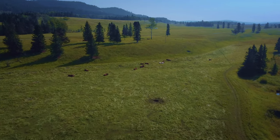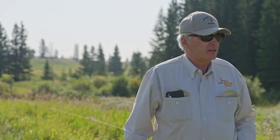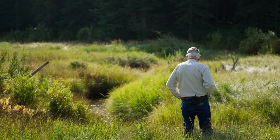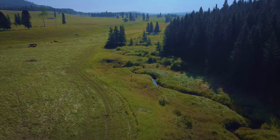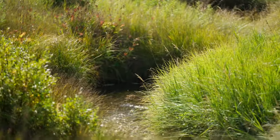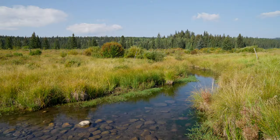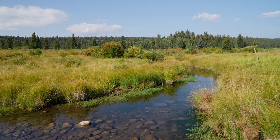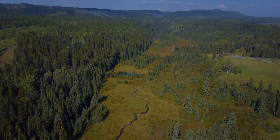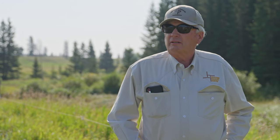We're standing here on the edge of what was once a cultivated field, which has now been planted back to grass. The riparian area is on the other side — we graze the tame grass here at various times of the year when appropriate, but we don't graze the riparian area. As you can see, there's a difference in foliage — the area down around the creek has sedges, grasses, willows, and trees here and there, and they're vital to keeping the stream bank strong so floods don't wash it out. Keeping stock away from the riparian area with electric fences is relatively easy to do.